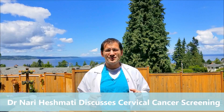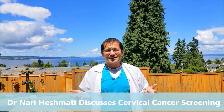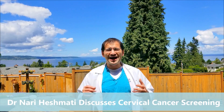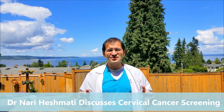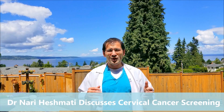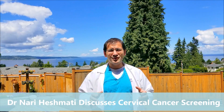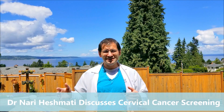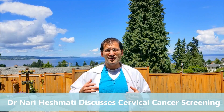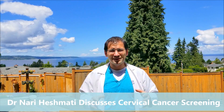What are the current pap smear guidelines? We start pap smears at age 21. In women under 21, there is a high incidence of HPV but also a high clearance rate and a very low incidence of cervical cancer — less than 0.1%. In the twenties, we do a pap smear every three years without co-testing for HPV, because a vast number of women will have HPV but most won't go on to pre-cancerous or cancerous change.